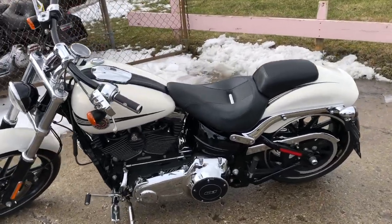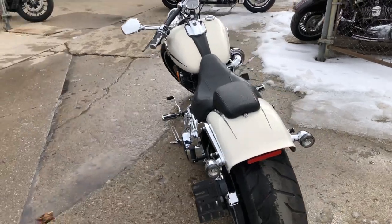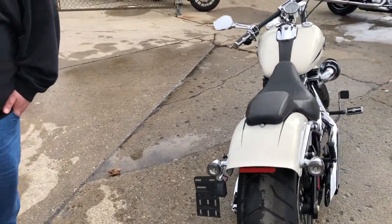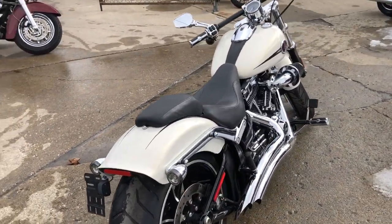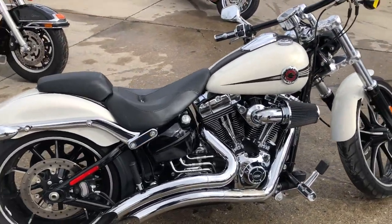Comes in that Morocco gold paint, sharp bike, over 2,000 in extras. You got Screaming Eagle intake, Vance and Hines turn-down exhaust, chrome switch housings, Willie G skull grips and foot pegs. One good looking bike.